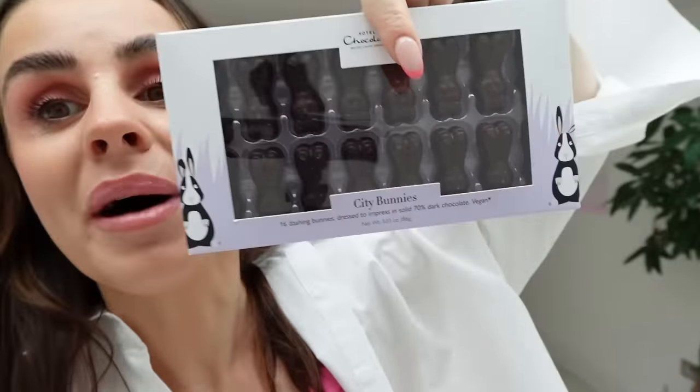So these ones are plant kitchen ones from M&S. These are vegan hot cross buns packed full of juicy sultanas and raisins, flavoured with mixed peel and a unique blend of warming spices. I really like hot cross buns. It kind of reminds me of like Christmas or autumn time, and there's like sort of chai things. It's all cinnamon. I think they're going to like this. And then I'm going to serve it with these really cute Hotel Chocolat city bunnies — 16 dashing bunnies, solid 70% dark chocolate.